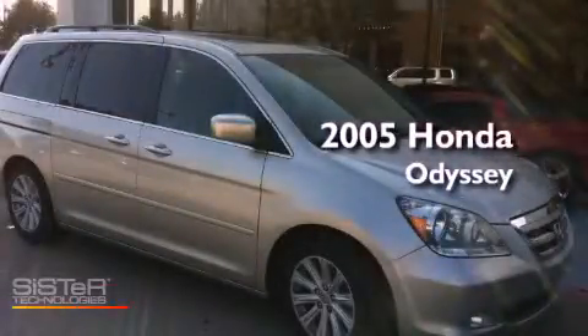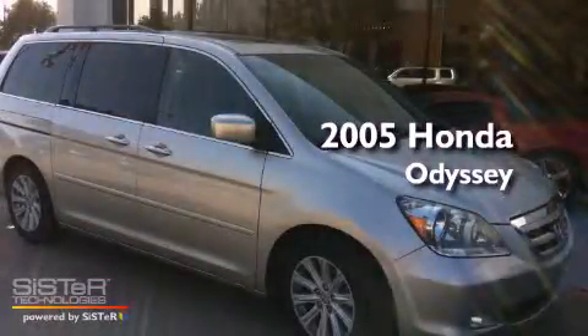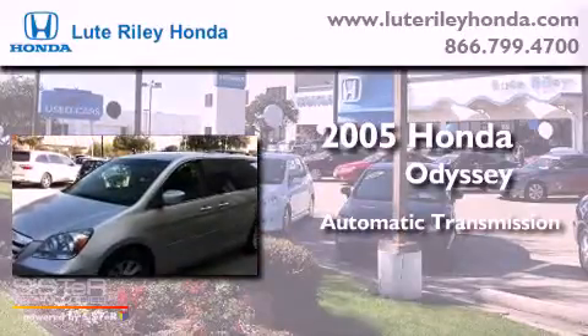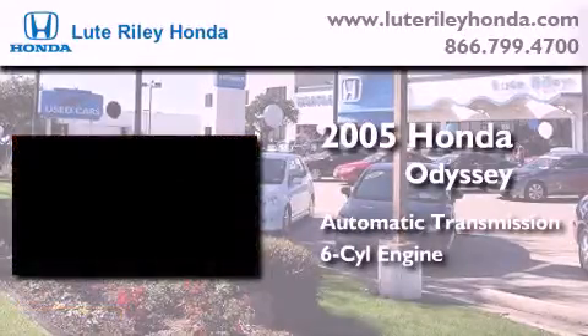This is a 2005 Honda Odyssey. This minivan has an automatic transmission and a 3.5-liter V6.